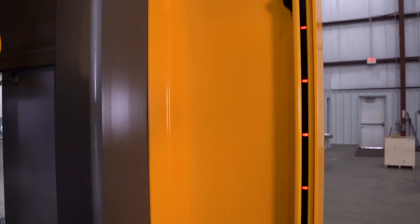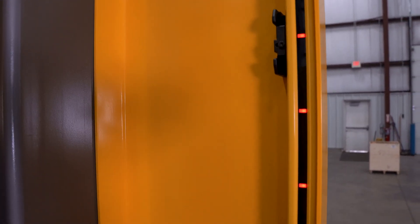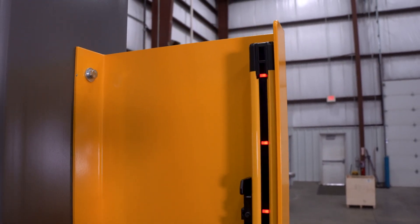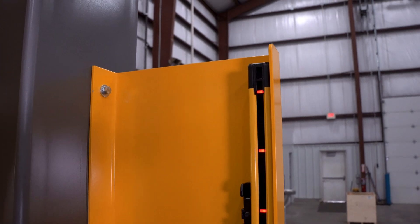The base equipment guarding package includes sheet metal guarding on three sides of the equipment — to the right, to the left, and the rear — and the load side of the equipment includes a load-side light curtain. We find that the light curtain provides an additional measure of safety, and operators like it because they don't have hinged doors that can be broken if contacted by a lift truck.